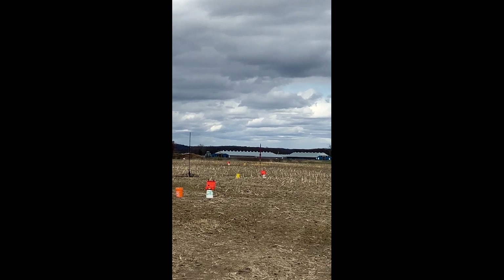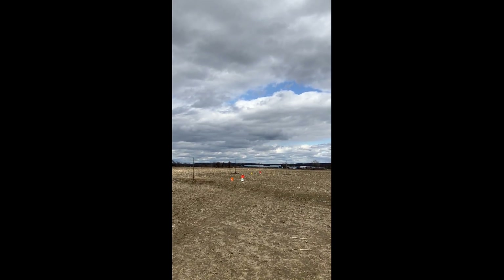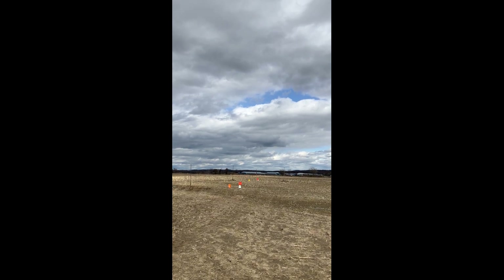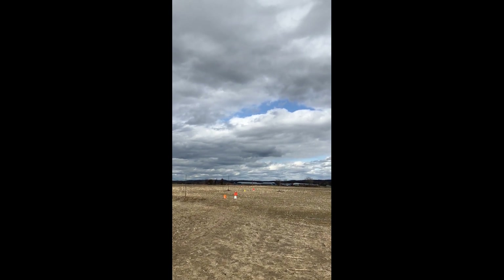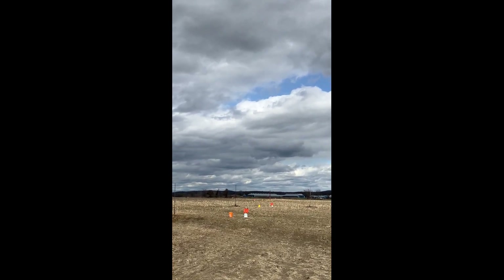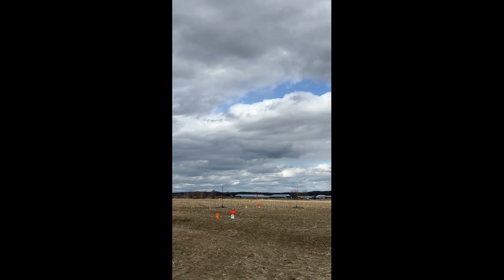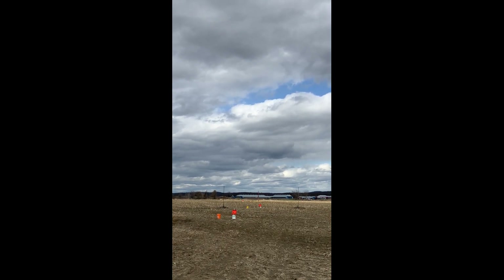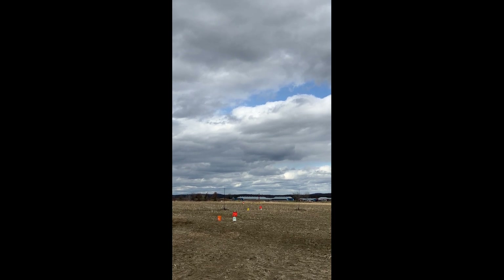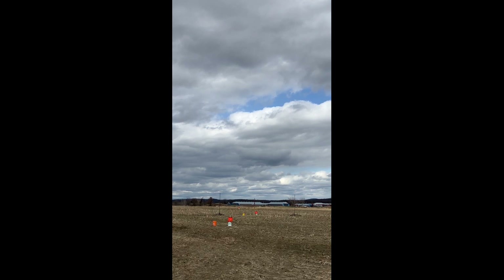First flight — it's a heads-up flight, flying on a CTI C-Star L1350. Sky is clear, range is clear. Going in 5, 4, 3, 2, 1.